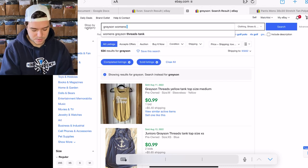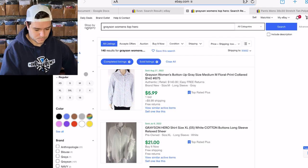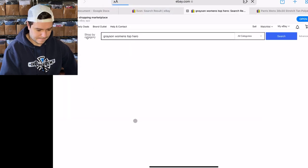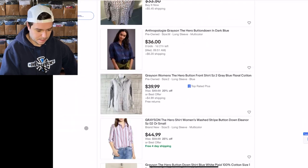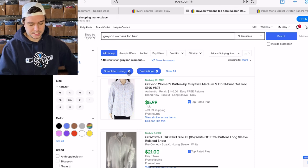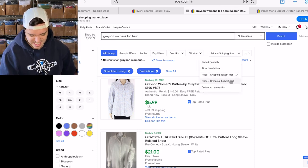What I found was a Grayson women's top called the 'Hero.' There are 103 listed for the Grayson Hero top, and 140 sold — over 100% sell-through rate. Let's look at the prices, high to low.